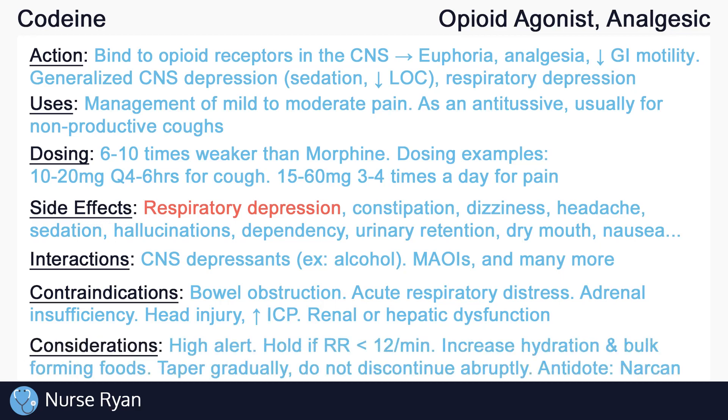Opioids are considered high risk or high alert medications. It is important to be aware of the policies and procedures regarding high alert medications in your area. Independent double checks may be required when preparing opioids to avoid errors. It is typical to hold opioids and notify the provider if respiration rate is below baseline, usually less than 12 respirations per minute, due to the side effect of respiratory depression. Increase hydration and bulk forming foods to reduce the risk of constipation. Do not discontinue opioids abruptly; instead, gradually taper the dose according to the provider's instructions to reduce the risk of withdrawal symptoms and severe pain.